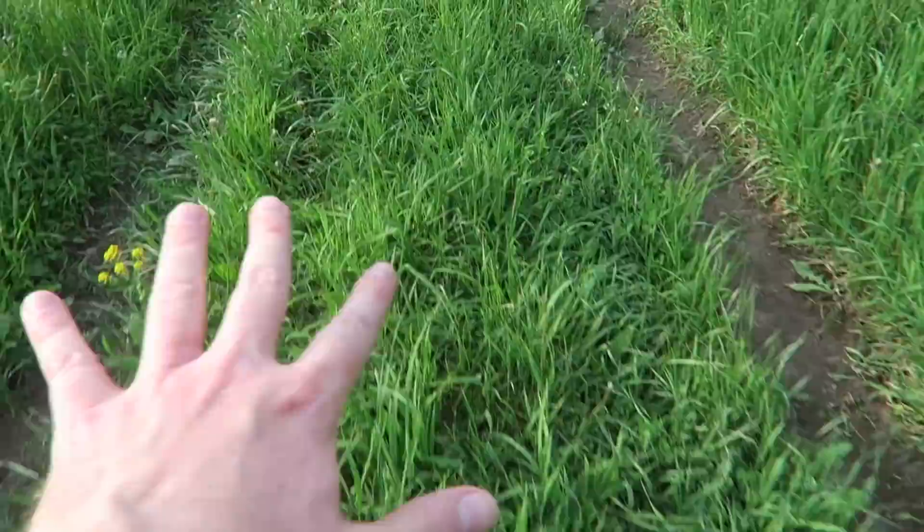Mosquitoes are horrendous, especially in places like this with the low-lying, mucky, nasty water. They love this stagnant water, so you always have to be super careful.